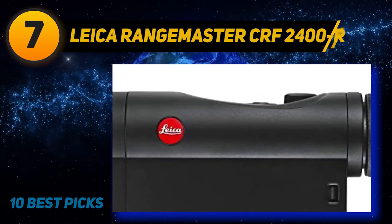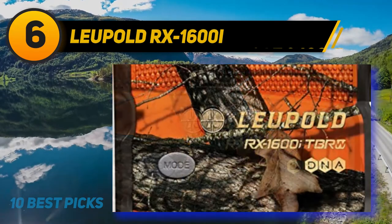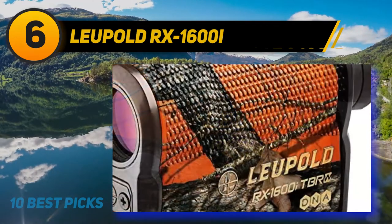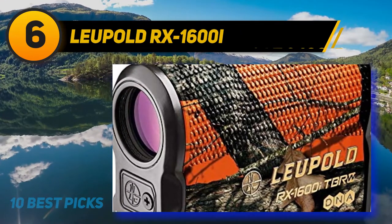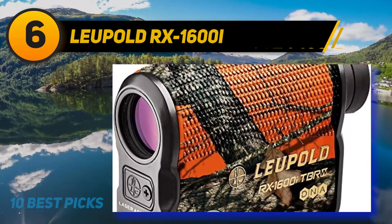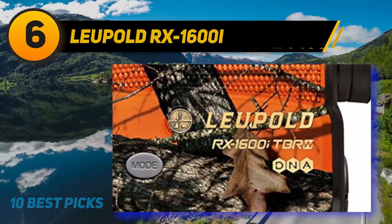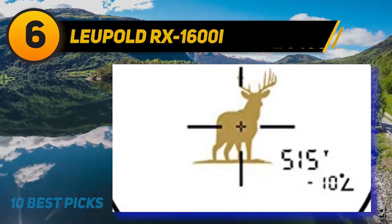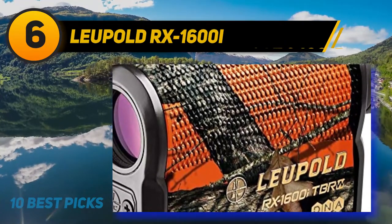At number six: the Leupold RX 1600i TBR. Leupold is one of the most well-known optical manufacturers in the world of sports and outdoors, and they continue that legacy in rangefinders. The TBR acronym stands for True Ballistic Range technology. This feature creates a compensation profile based on wind, elevation, distance, and your specific ballistics characteristics, and uses its built-in inclinometer to obtain data points from multiple range points.